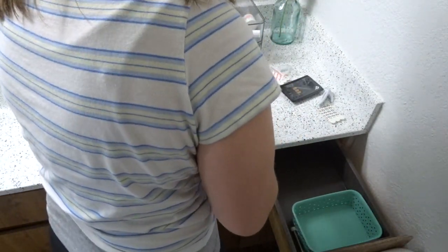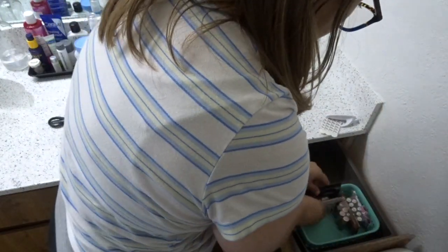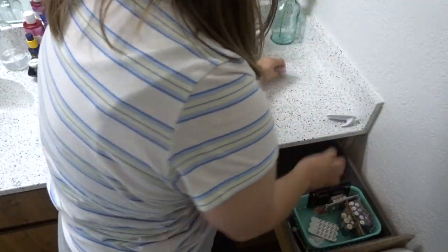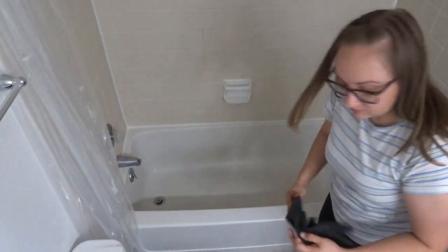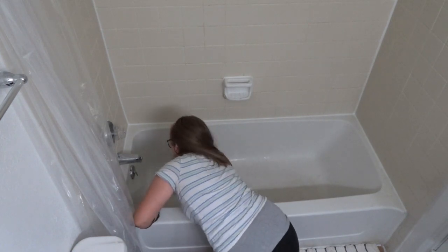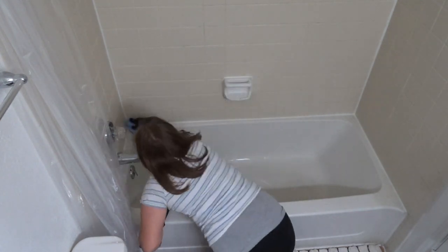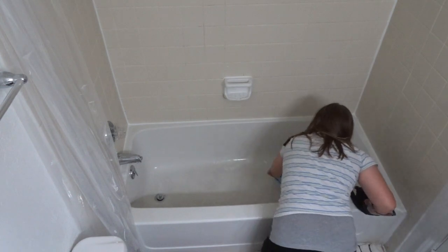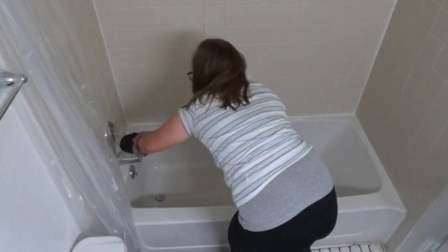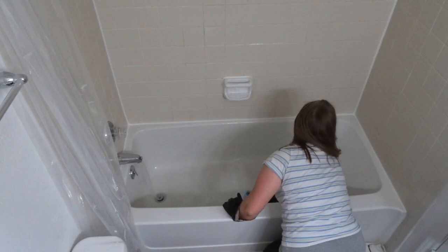I had one bit of decluttering left — the original junk drawer from the kitchen is now in our bathroom since we have more drawer space here. It was just batteries and command hooks, so it was easy to organize using one of my spare small bins. Now I'm scrubbing the tub using a cleaner I made myself — I'll link that video below. It works really well and smells great. This is the last big cleaning project before I vacuum, mop, and call it a day.